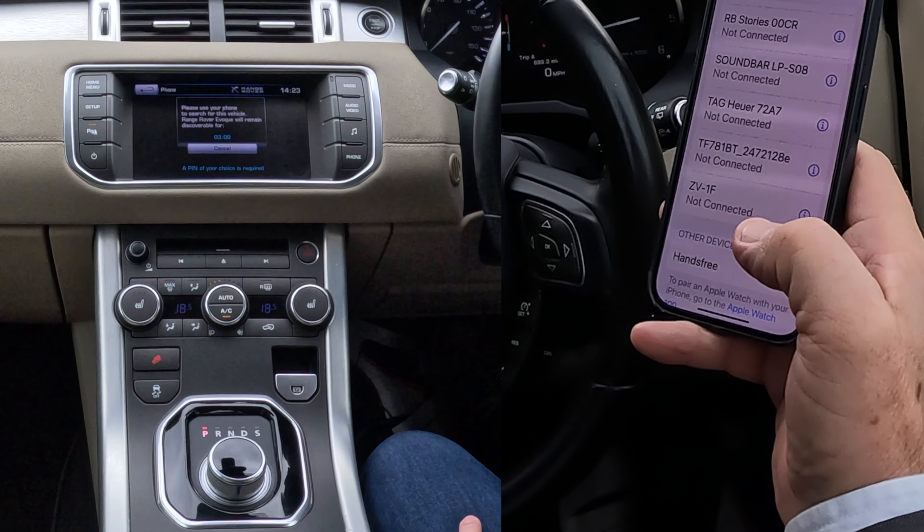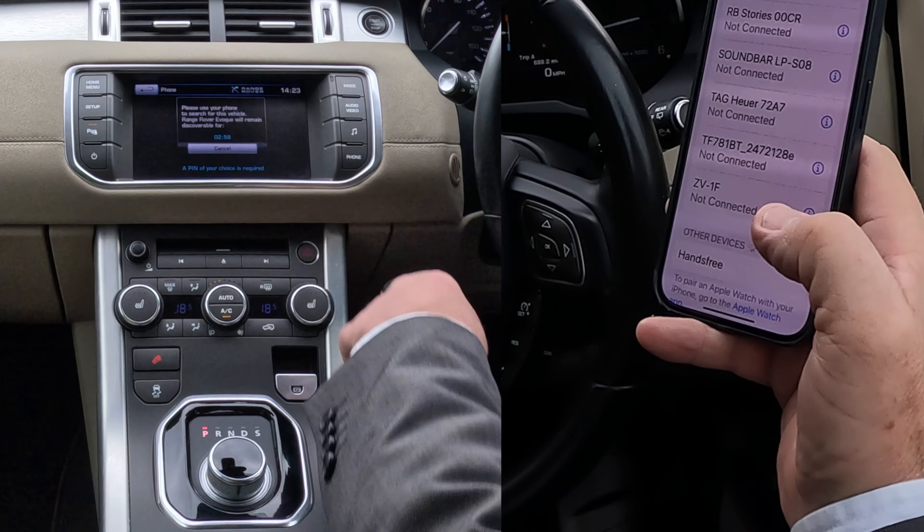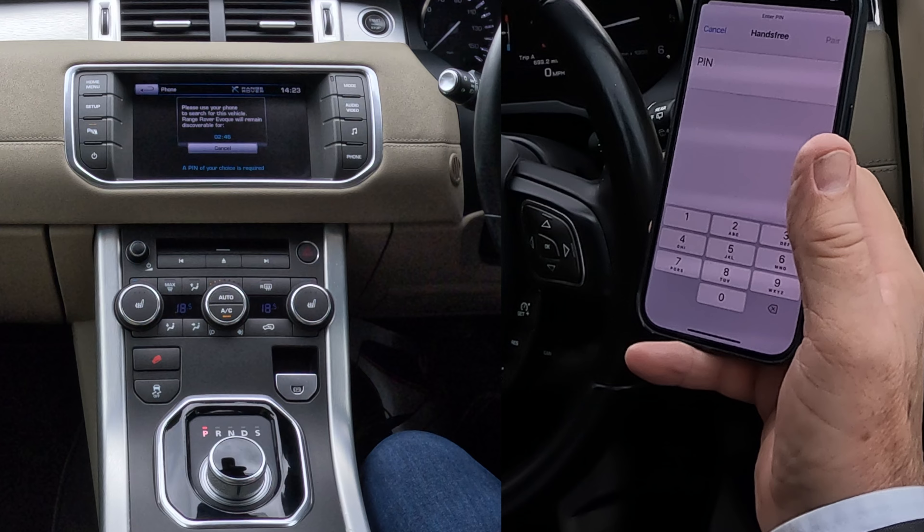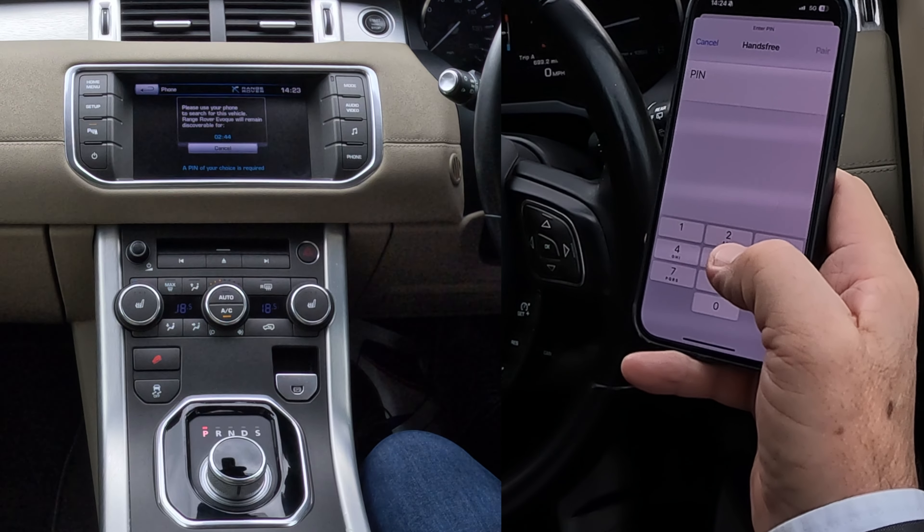I'll just show you how to pair a mobile to the Bluetooth audio system in this 2012 Range Rover Evoque. From any screen, whatever screen you're on, if you click Home Menu, it takes you to that. You've got Phone — please pair a phone. Click Search New.